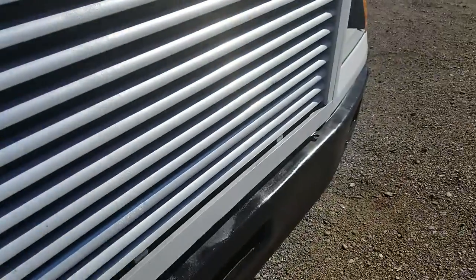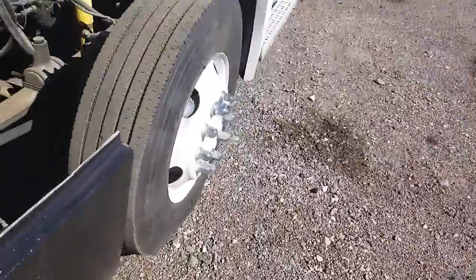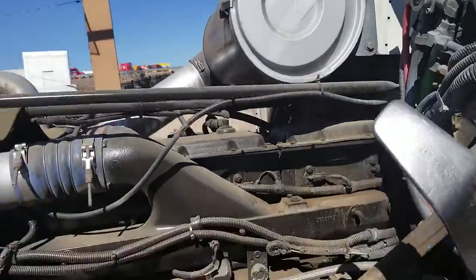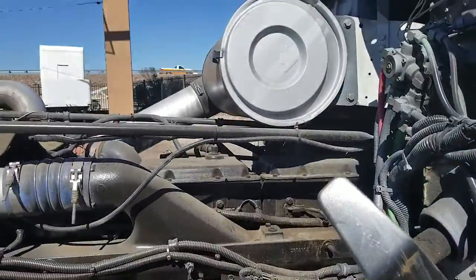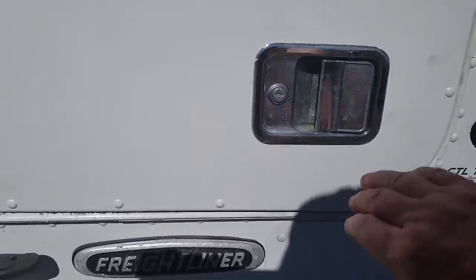I'm going to open up the engine compartment. Cummins N14. As you all know, that's a very inexpensive engine to rebuild — the N14 is. Let's climb up in the cab and take a look.